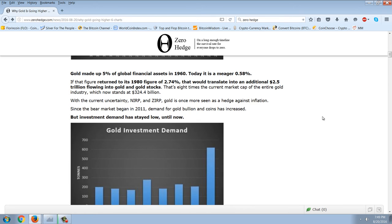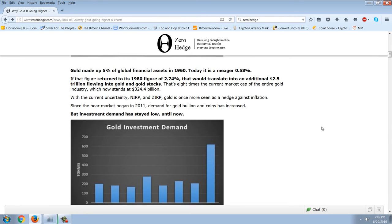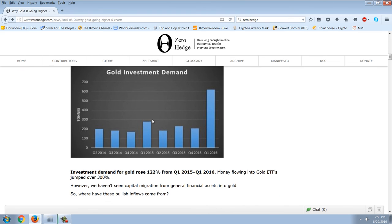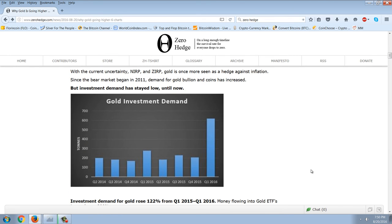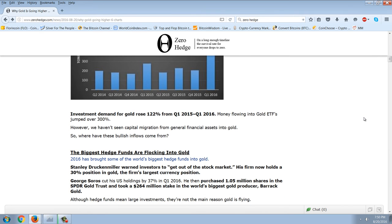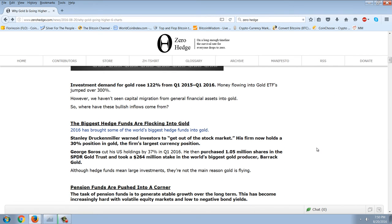With current uncertainty, NIRP and ZIRP, gold is once more seen as a hedge against inflation. Since the bear market began in 2011, demand for gold bullion and coins has increased, but investment demand stayed low — until now. Investment demand for gold rose 122% from Q1 2015 to Q1 2016, and money flowing into gold ETFs jumped over 300%. However, we haven't yet seen capital migration from general financial assets into gold.